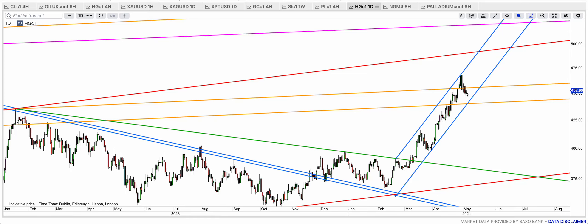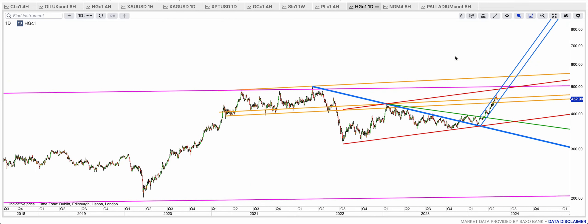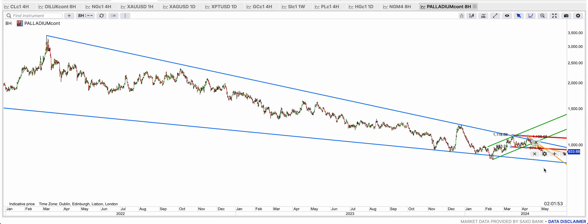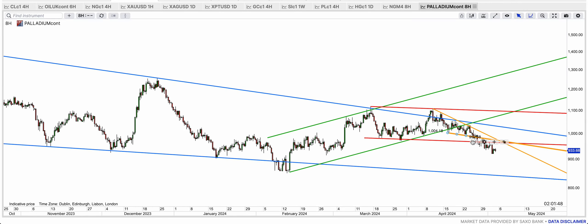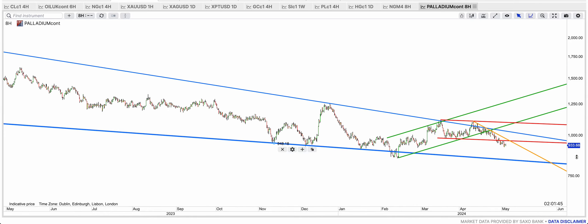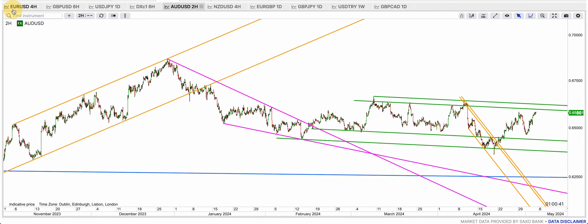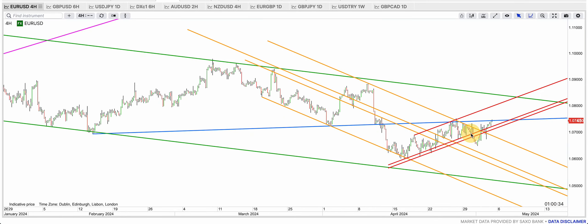Copper is now inside this golden support zone and coming closer to the blue bottom band — if it does hold, we rally to the 495-500 level. Palladium — I have nothing to say but negative on palladium. There is no hope for palladium whatsoever.